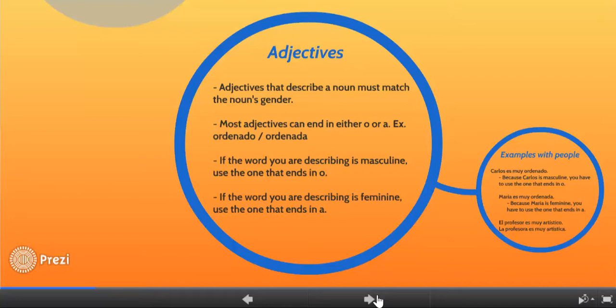Adjectives that describe a noun must match the noun's gender. If the word is masculine, the adjective must also be masculine. If the word is feminine, the adjective must also be feminine. Most adjectives end in either an O or an A — you'll see that written as O/A in your book. For example, ordenado is the masculine version ending in O, and ordenada is the feminine version ending in A.